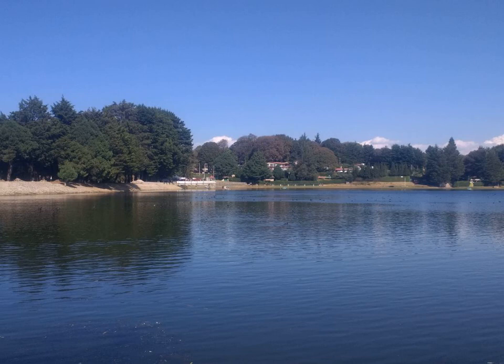Brussels Sprouts grow in temperature ranges of 7–24 degrees C, with highest yields at 15–18 degrees C. Fields are ready for harvest 90 to 180 days after planting. The edible sprouts grow like buds in helical patterns along the side of long, thick stalks of about 60 to 120 cm in height, maturing over several weeks from the lower to the upper part of the stalk.